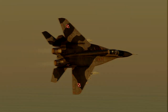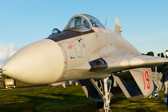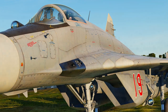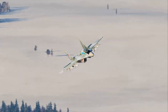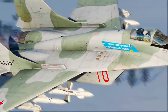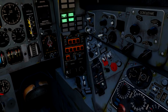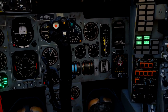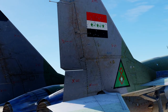The MiG-29 Fulcrum was the first Russian fourth-generation jet fighter, marked by its sleek and deadly appearance. In contrast to earlier Soviet fighters, the fast and agile Fulcrum could outrun and out-turn almost any NATO aircraft, and it was armed with the most cutting-edge missiles of its time. In a sense, the MiG-29 combined fourth-generation engineering with third-generation hardware and avionics.